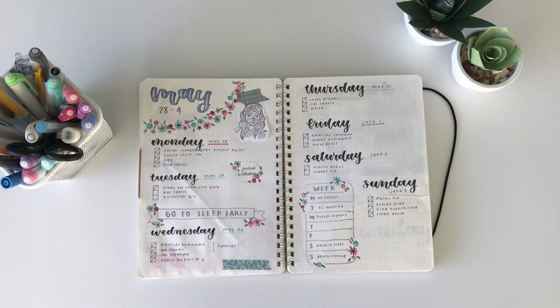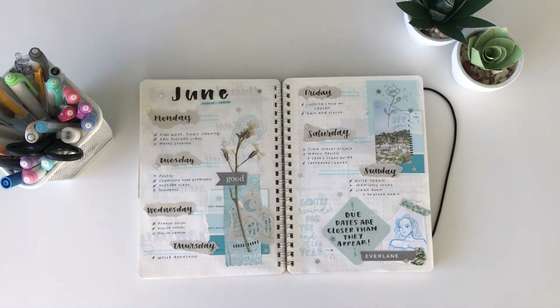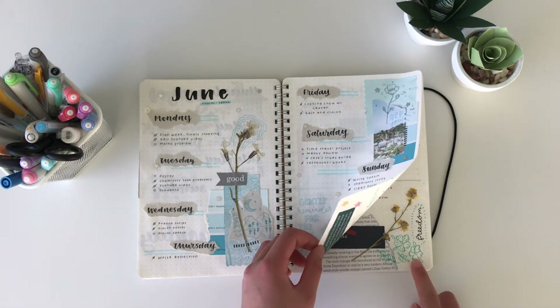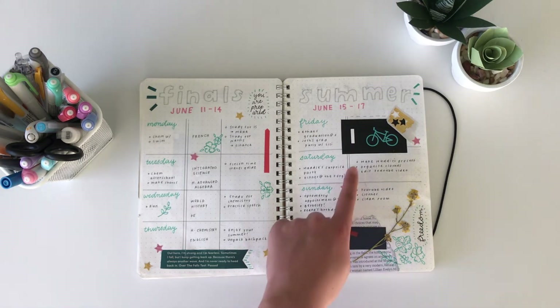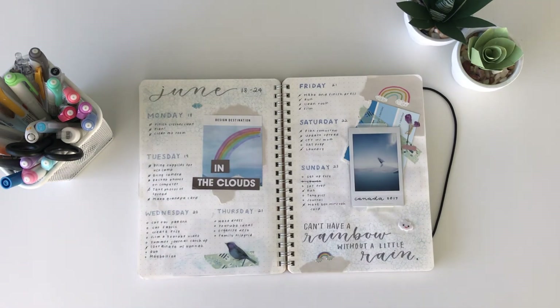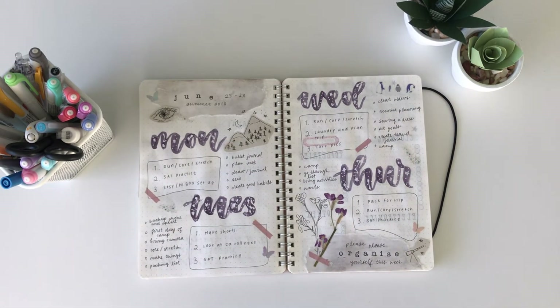You can totally tell through my bullet journal how each week was for me. If I put in a lot of effort into my journal, you can tell I had a lot of extra time that week and wasn't super stressed. But if it's very minimal or I just give up at the end, you can really tell that was a very stressful week. Towards the summer, my spreads definitely changed a lot — they became more loose and like works of art because I had more time to focus on them, and I was really into trying out different styles, color schemes, and lots of different things.